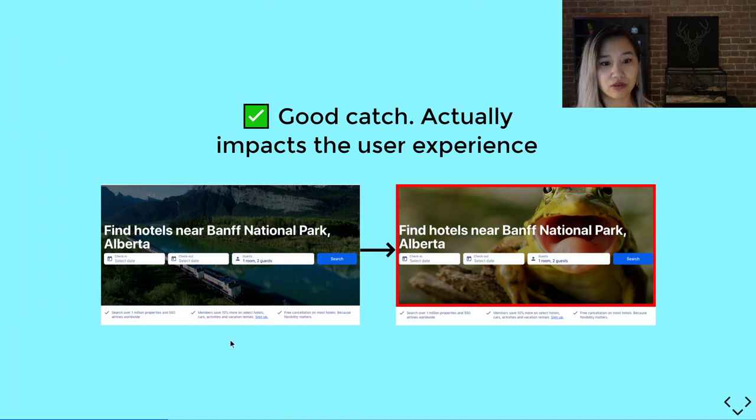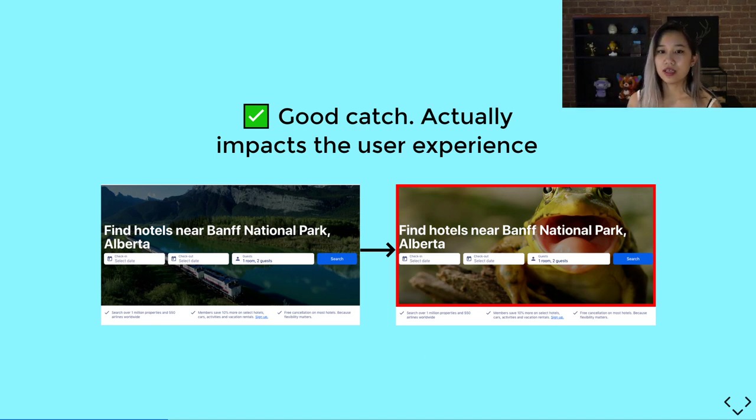Here we have a wizard — the typical place you'd find yourself if you were looking for a property. You'd put in dates, rooms, and guests, then search for a property. Here we have a test that was able to catch that something changed on the page — our beautiful Banff National Park image was replaced with a screaming frog. This is something that might affect the user. Other examples would be if the date picker didn't allow you to input dates, or if the header 'Find hotels near Banff National Park, Alberta' changed or didn't show. These are things that are actually impacting the user experience, so we want to catch those.